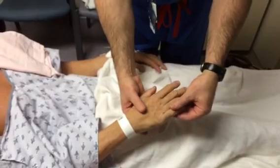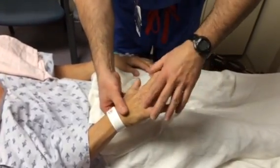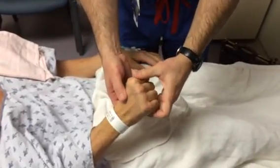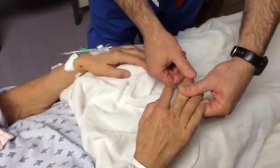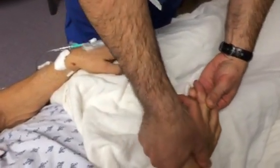Straighten out your hand all the way — okay, now open up, and close it. The Hoffman's test is performed by holding the PIP still and flicking the DIP, and you see an involuntary motion of the index finger and thumb.